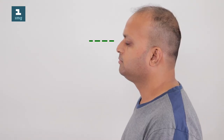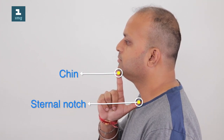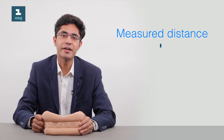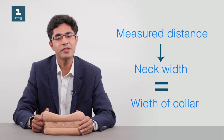To measure our neck width, we ask the patient to look straight forward. In this position, we measure the distance between the lower part of the chin and the lower part of the sternal notch or the chest wall. This distance gives us an idea about our neck width, which should be equal to the width of the cervical collar.